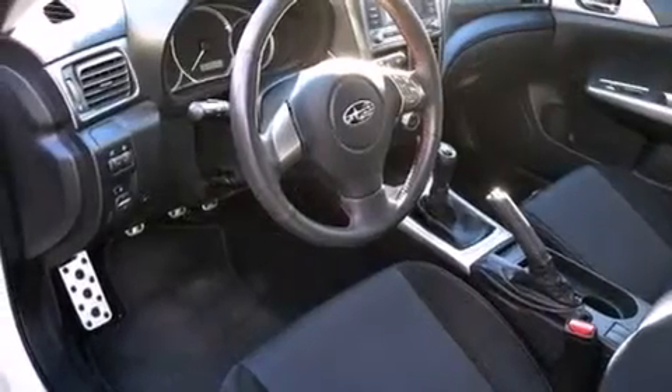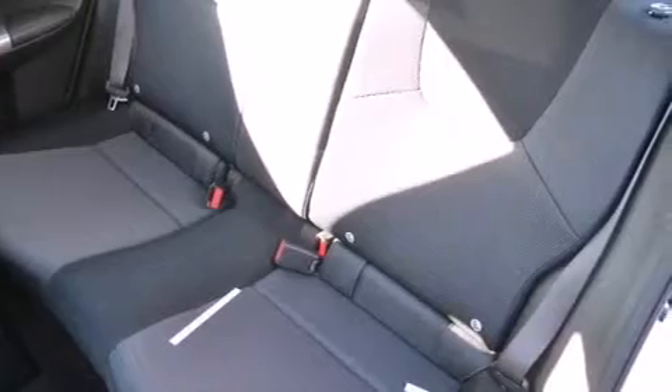All of the following features are included: air conditioning with automatic climate control, a split folding rear seat, cruise control, a CD player, and a leather-wrapped shift knob.